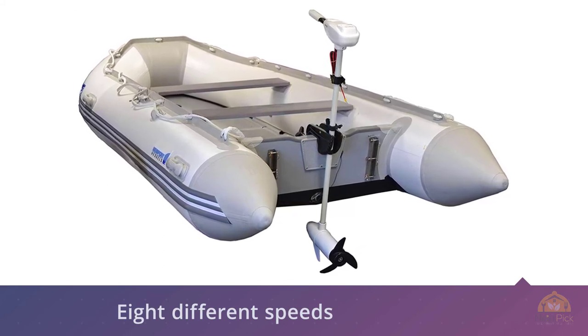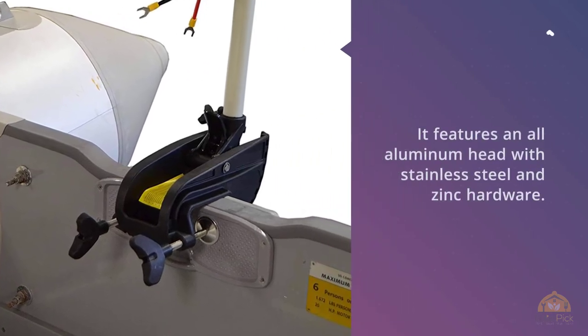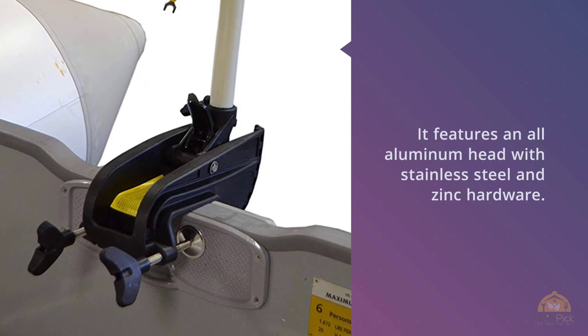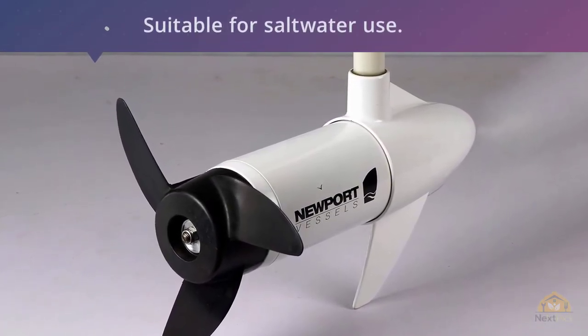These corrosion-resistant materials make it suitable for saltwater use. This motor has a 40-inch fiberglass composite shaft that is fully adjustable and can be used with fishing boats, canoes, inflatables, and a number of other vessels. For more details, click the link in the description. Thanks for watching the video.